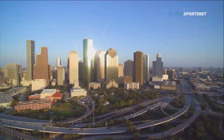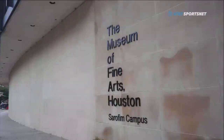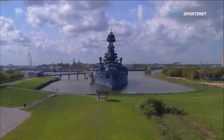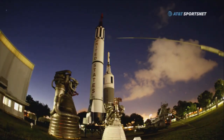In America's fourth largest city, you could spend a lifetime visiting the museums. With over 150 located in the greater Houston area, you can experience everything from monuments to battleships, fine art to fossils, and art cars to rocket ships.